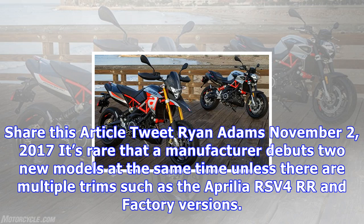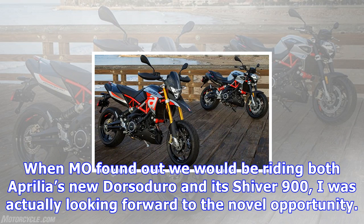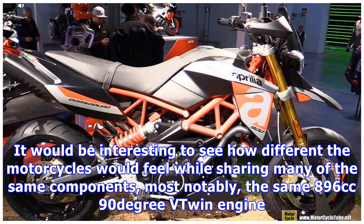It's rare that a manufacturer debuts two new models at the same time, unless there are multiple trims such as the Aprilia RSV4 R and Factory versions. When we found out we would be riding both Aprilia's new Dorsoduro and its Shiver 900, I was actually looking forward to the novel opportunity. It would be interesting to see how different the motorcycles would feel while sharing many of the same components.